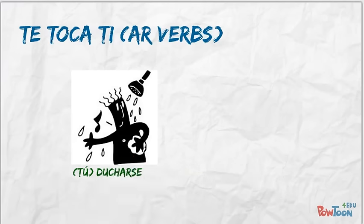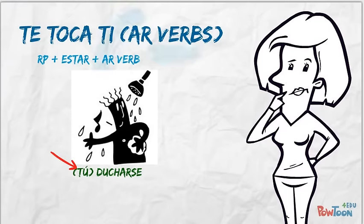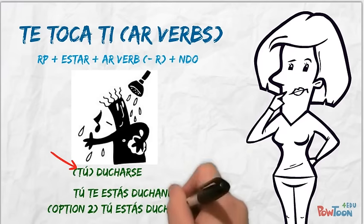The last AR verb is ducharse, to shower oneself. Conjugate using the pronoun tú, to say that you are showering. Use the guide if you need it. Did you get 'te estás duchando' or 'estás duchándote'?